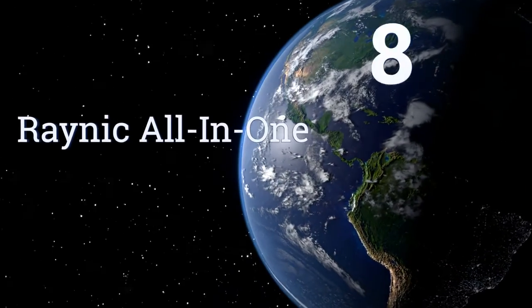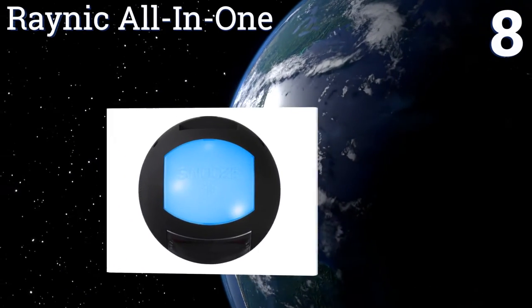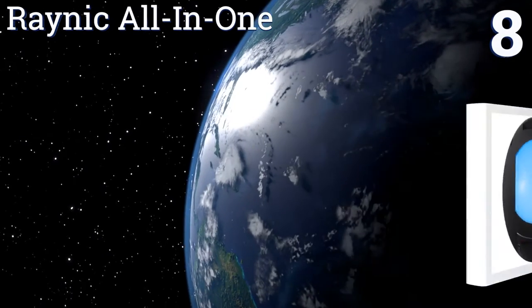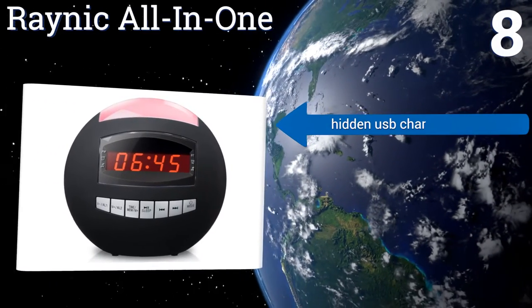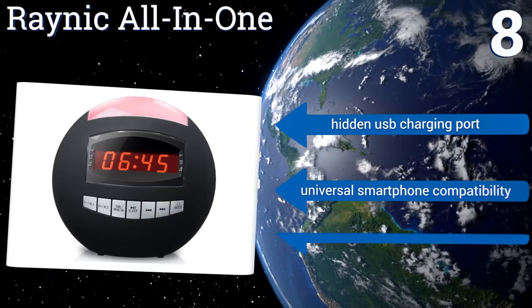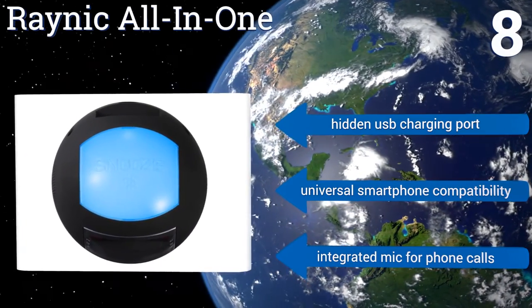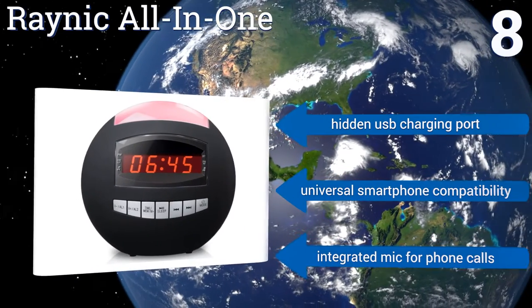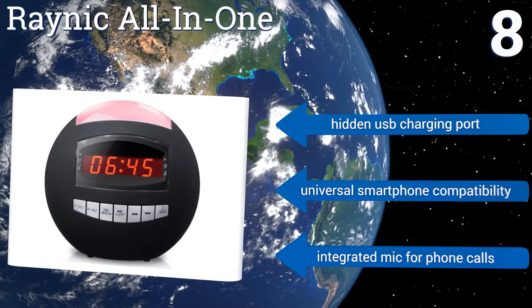Coming in at number 8 on our list, the Rainik All-in-One is a cool device with a lot of functions to declutter your bedside table. It's not only a user-friendly alarm clock with 20 preset stations, but it makes a fabulous nightlight that delivers a soft glowing display of programmable colors. It features a hidden USB charging port, universal smartphone compatibility, and an integrated microphone for phone calls.